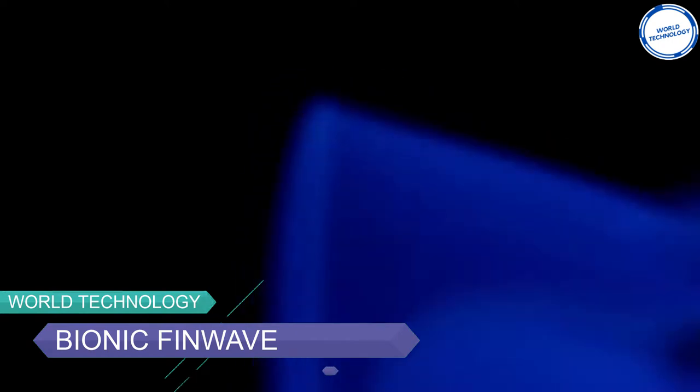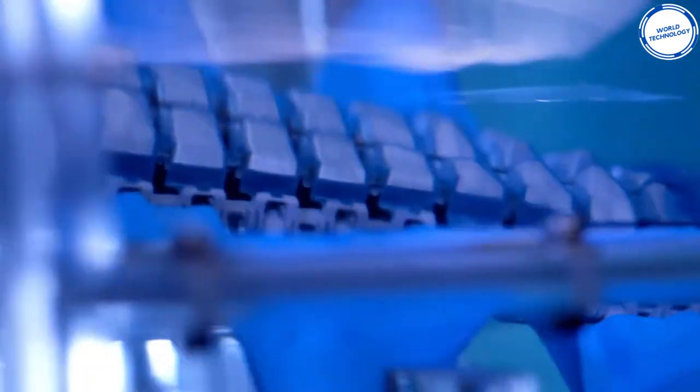Number 2: Bionic Fin Wave. Inspired by the undulating fin movement of marine animals like cuttlefish, Festo put forward this amazing fish-like robot with magnificent fins — the 15-ounce Bionic Fin Wave.